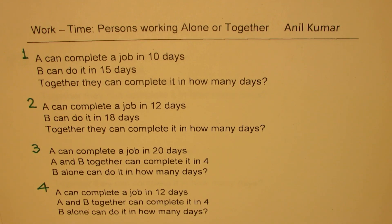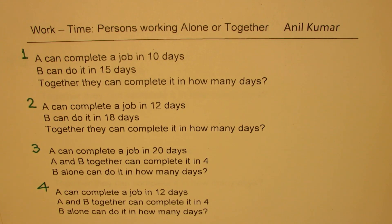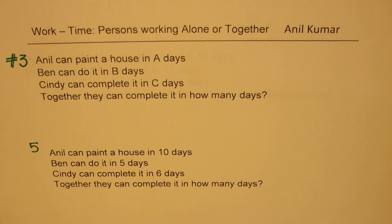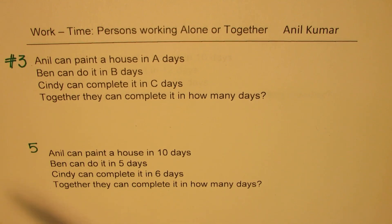Question three: A can complete the job in 20 days, A and B together can complete the job in 4 days — B alone can do it in how many days? Fourth: A can complete the job in 12 days, A and B together can complete it in 4 days — B alone can do it in how many days? And then we'll have strategies for when three persons work together.